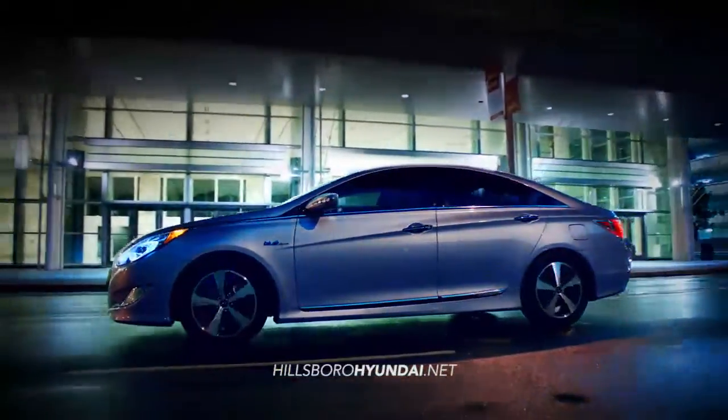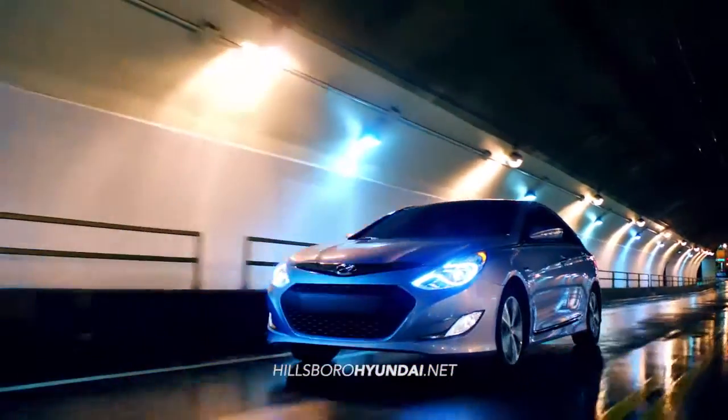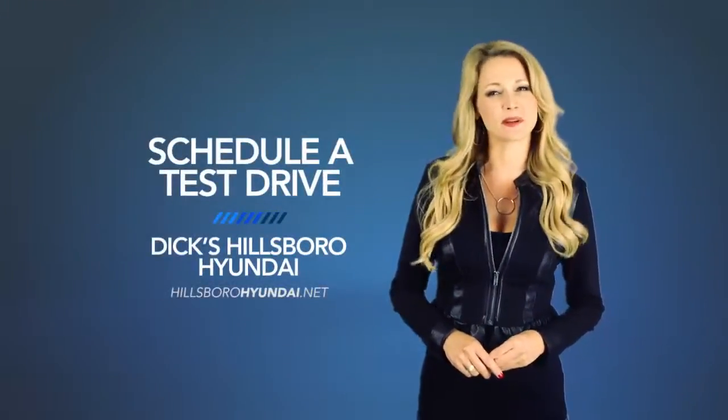Experience fluidic design and an effortless driving experience with the 2015 Hyundai Sonata Hybrid. So schedule a test drive of your very own at Dick's Hillsboro Hyundai today.